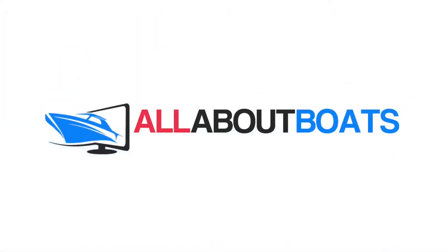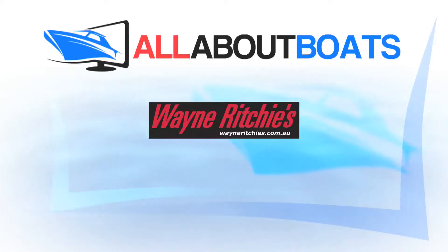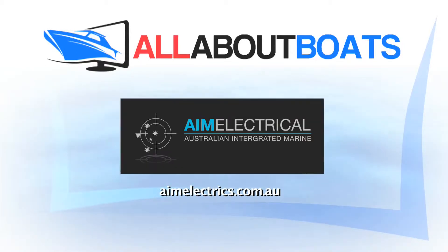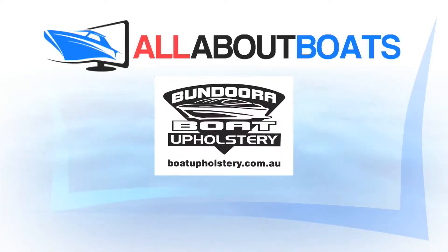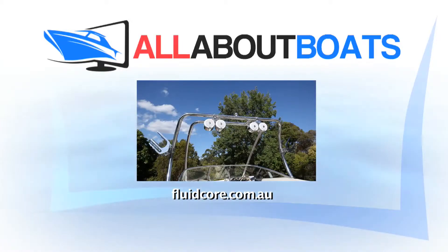All About Boats is proudly brought to you by Aussie Boat Loans — real people, real results. Wayne Ritchie's, Australia's leading retailer of water sports equipment. Regal Marine, providing quality service and boats to the boating and leisure industry. Australian Integrated Marine, the marine electrical specialists. Fusion Entertainment, the marine entertainment standard. Nortec Marine, your one stop shop. Core Lighting, Bundura Boat Upholstery and Fluid Core Wakeboarding Towers and Accessories.